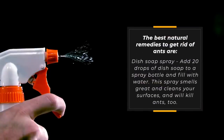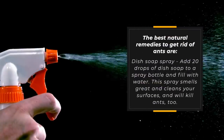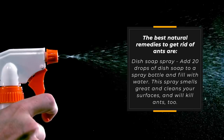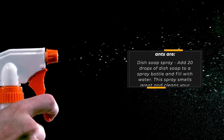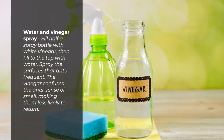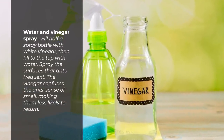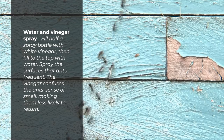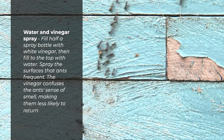The best natural remedies to get rid of ants are: Dish soap spray — add 20 drops of dish soap to a spray bottle and fill with water. This spray smells great and cleans your surfaces, and will kill ants too. Water and vinegar spray — fill half a spray bottle with white vinegar, then fill to the top with water. Spray the surfaces that ants frequent. The vinegar confuses the ants' sense of smell, making them less likely to return.